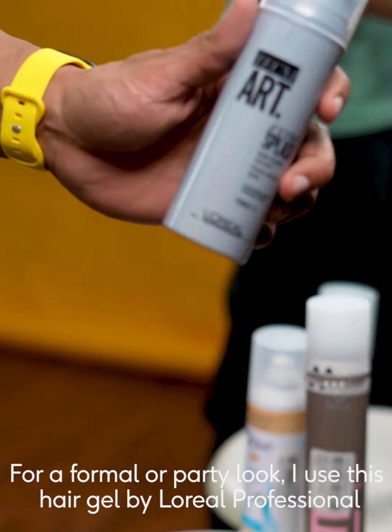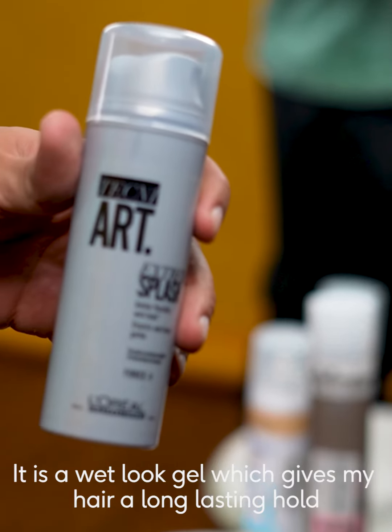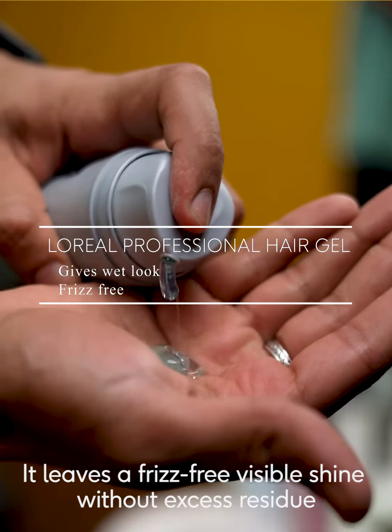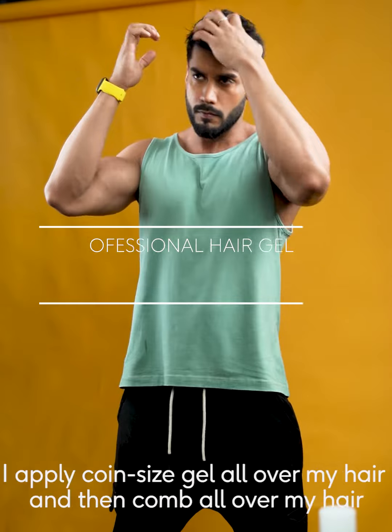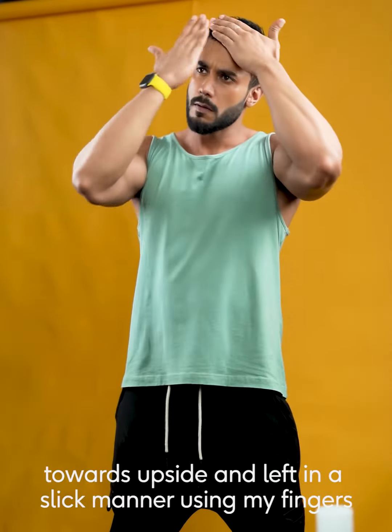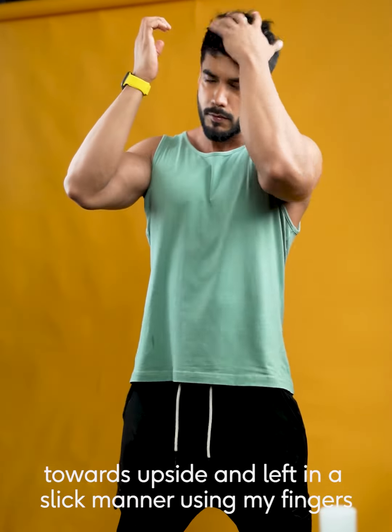For a formal or party look, I use this hair gel by L'Oreal Professional. It is a wet look gel which gives my hair a long lasting hold. It leaves a frizz-free visible shine without excess stickiness. I apply a generous amount of gel over my hair and then comb all over towards the top, styled in a slick manner using my fingers.